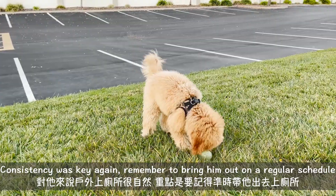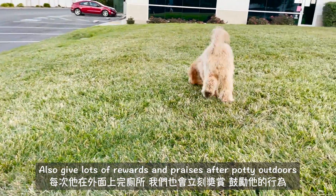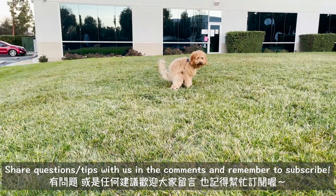Again, consistency here is key. Remember to bring him out on a regular schedule and praise him whenever he goes outdoors. Within a week or two he instinctively knew that he should be going potty outdoors. Share your questions and tips with us in the comments below, and remember to subscribe if you like our channel!